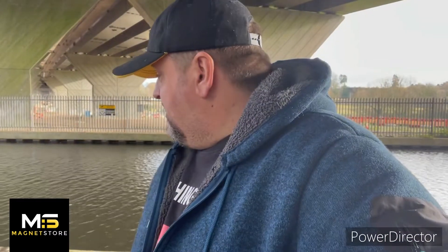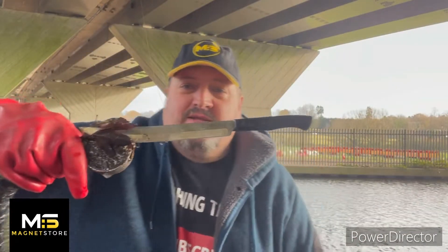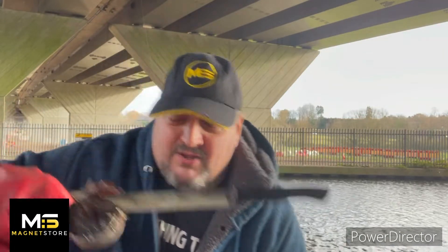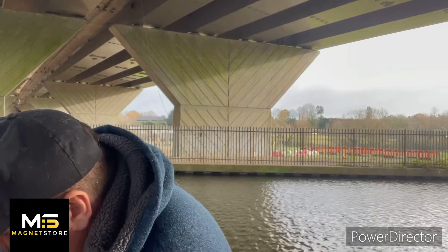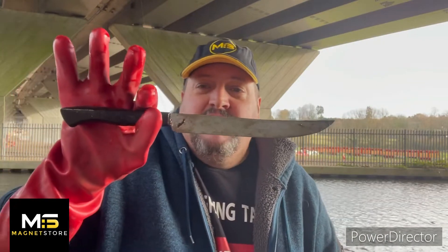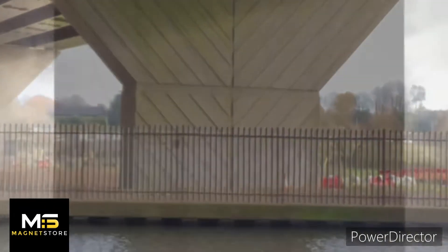Right guys, we've got our first find of the day. Our very first find of the day — you can see what that is. It's still on the magnet. Very first find of the day. This is looking promising here, very promising.